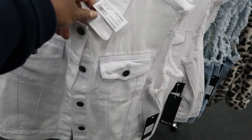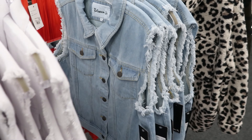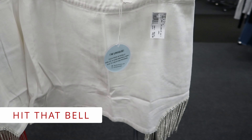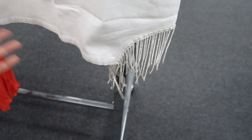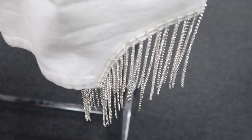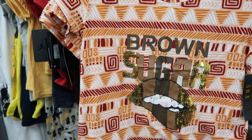They also have these denim vests right here — these are $16.99. You can get it in white or you can get them in denim blue. They have these skirts right here; these are $12.99. I think these are very unique — they have crystals hanging off the side of it, so when you put it on this will be on your thigh. That's really cute.